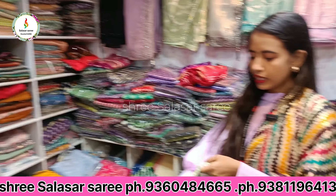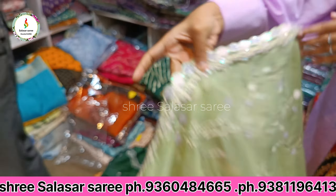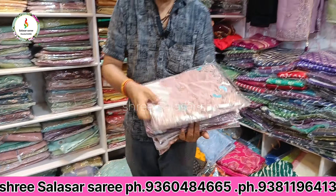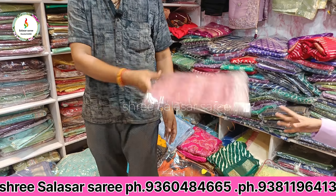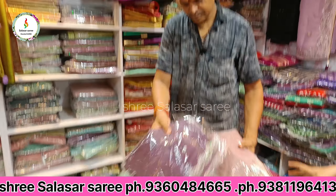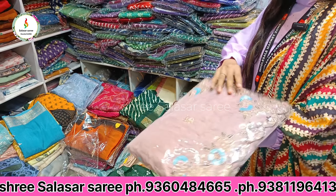Work can be seen on the border — you can see the work here. This is a party wear collection. This is all the collection and whatever you need is available here.